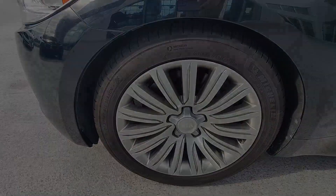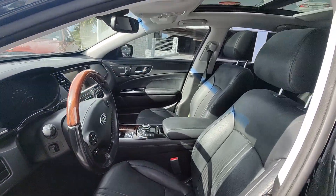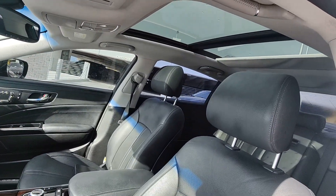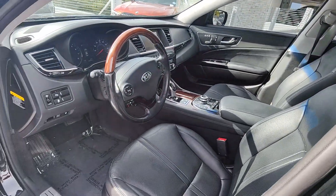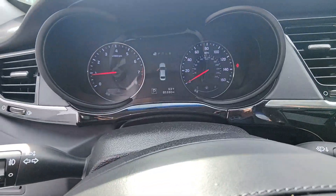Heated steering wheel, navigation system, moonroof, cooled front seat, power passenger seat, heated rear seat, woodgrain interior trim, satellite radio, backup camera, steering wheel audio controls.